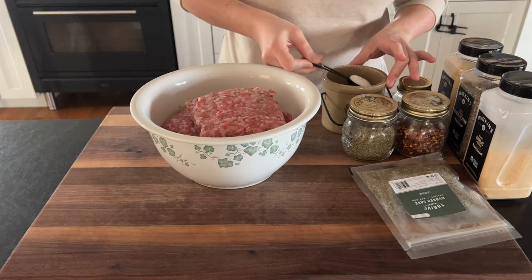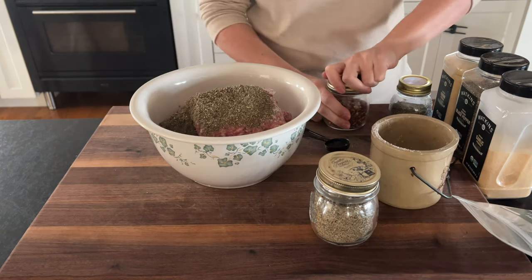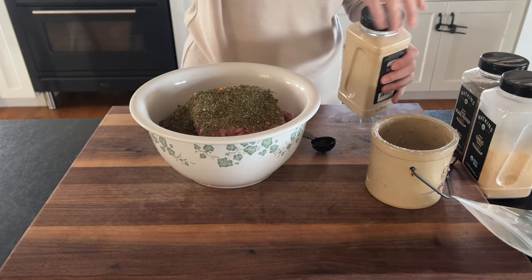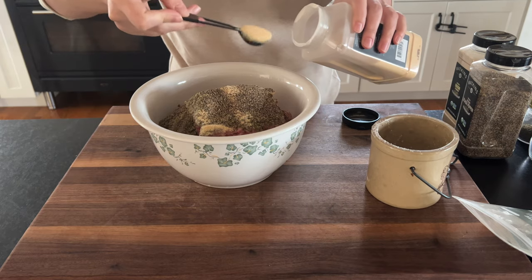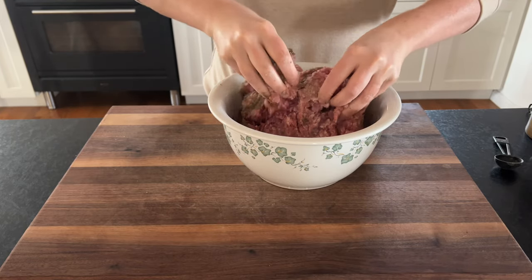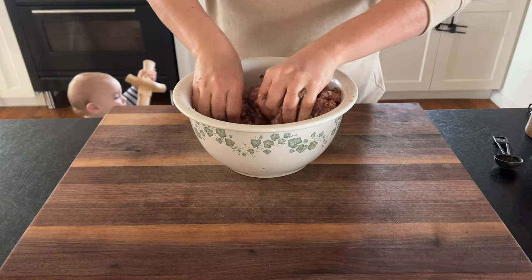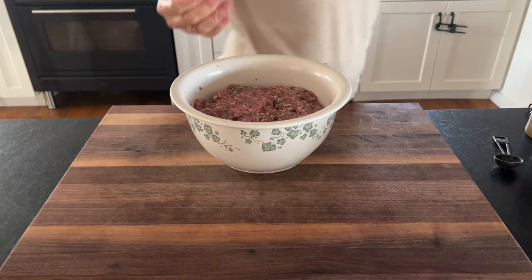Moving on to making some homemade sausage, which brings me to my first two points about this pantry challenge: saving money, and also being more creative in the kitchen. I consider myself a very creative person, especially in the kitchen. I'm a recipe developer and food blogger by trade, and I just love it — it's my passion. But when you know you can't go grocery shopping and you've made this commitment, it really does push the creativity even further.